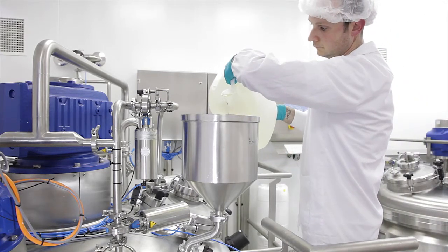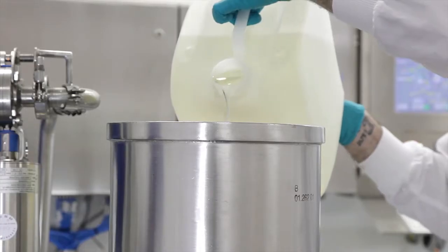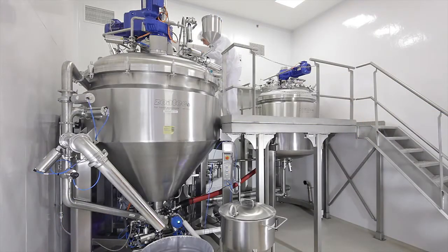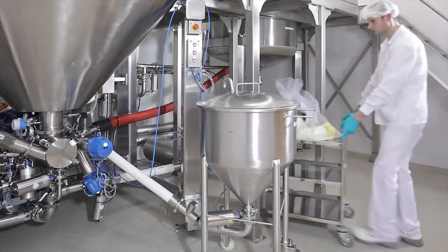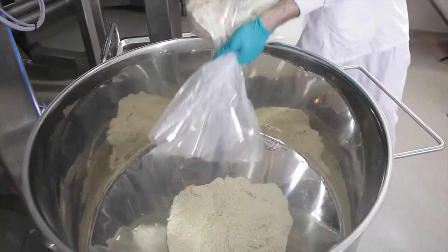Um die Prozessparameter für das System festzulegen, führte Zoatec zahlreiche Versuche im firmeneigenen Customer Process Center durch. Die so gewonnenen Parameter haben sich als sehr gute Basis für die Entwicklung der Rezepte erwiesen. Während des Upscalings mussten die Parameter nur wenig geändert werden.